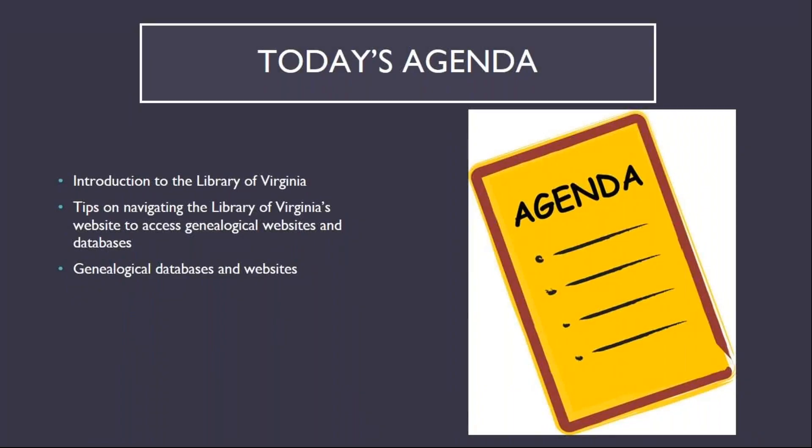Today, I'll be providing an introduction to the Library of Virginia, tips on navigating the LVA website for access to genealogical databases and websites, and a glimpse of the genealogical websites and databases you might make use of in the course of your research.